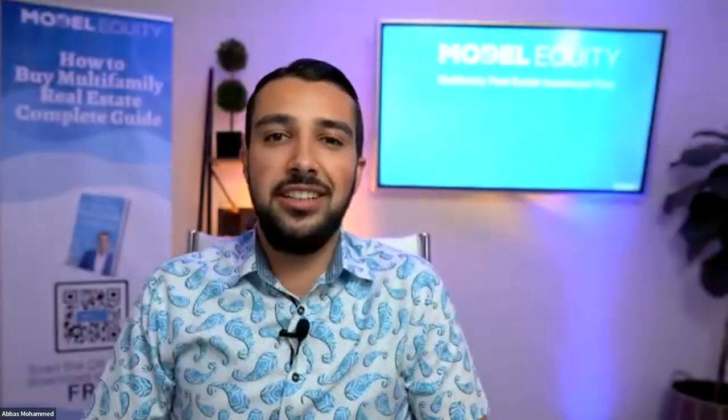All right, everyone. Thank you so much for joining today's webinar. We're going to talk about multifamily due diligence from start to finish. In my opinion, whenever you're looking at a property, there's a lot of different things you have to watch out for and you have to do due diligence correctly, otherwise you could set yourself up for failure. We're going to cover the T12, the rent roll, the property tour, and the neighborhood — all before you get under contract.